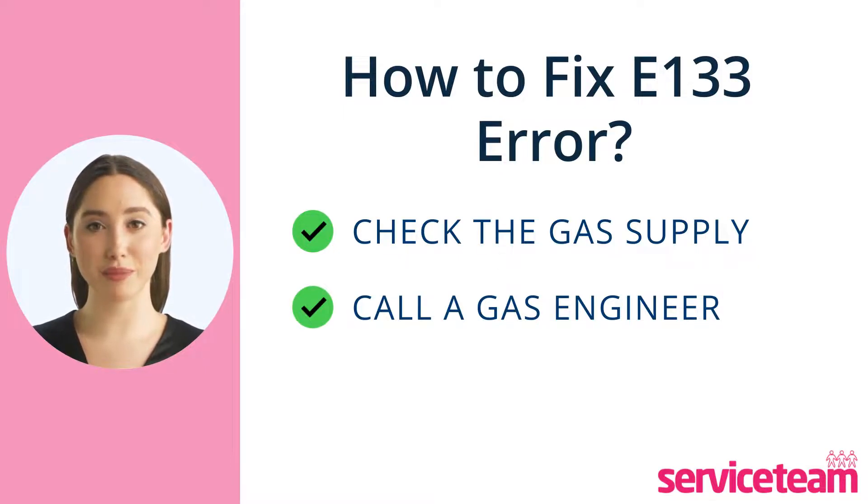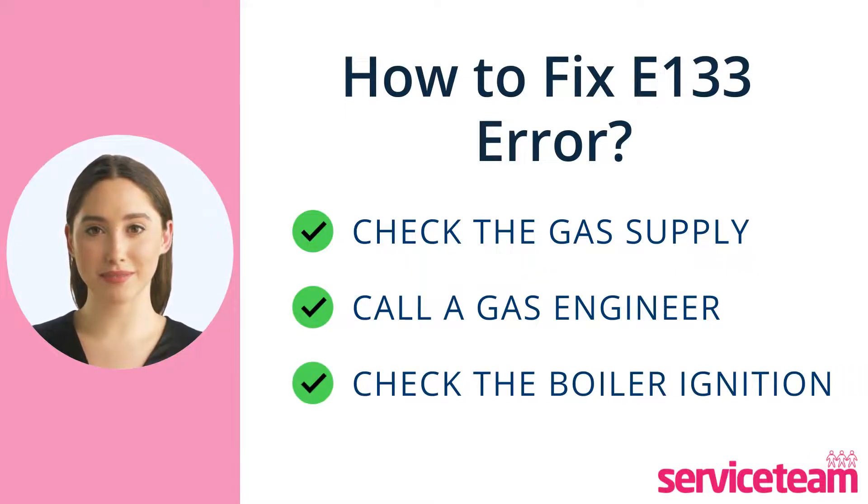If your boiler won't start, check if the ignition is working. Make sure the gas inlet tap is open — sometimes it can get stuck, especially if the boiler hasn't been used for a while. Also check if the gas inlet tap is jammed or damaged. If so, it must be replaced.